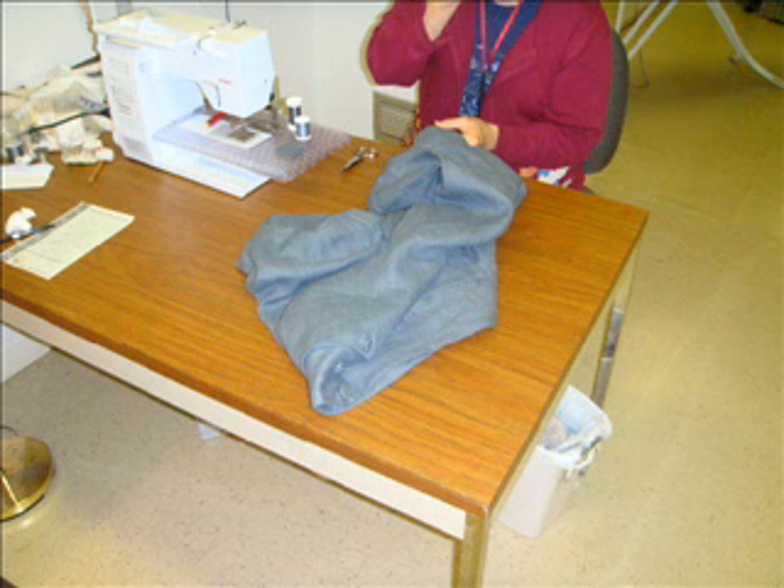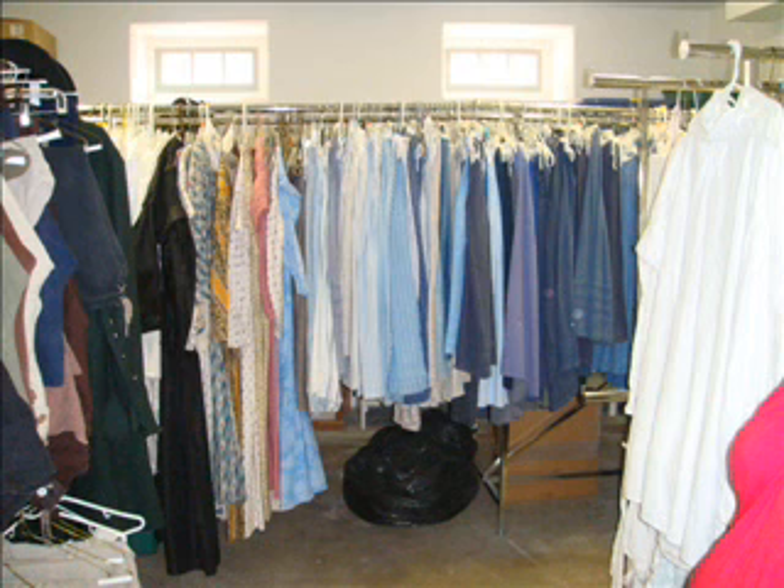Costume employees are responsible for the care and washing of their costumes, but often need to come by the shop for repairs, alterations, and replacements. Some employees with physically demanding jobs wear out costumes in less than a year.